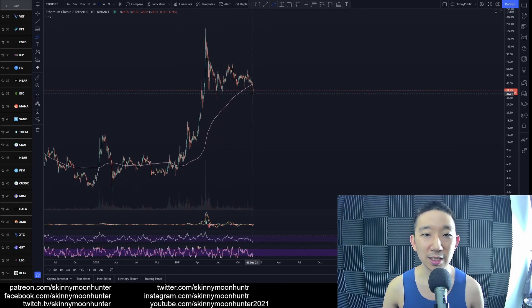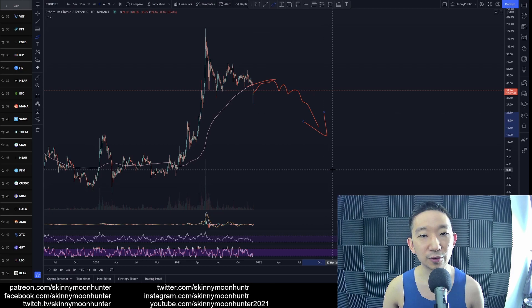Sure, there could still be rallies towards the skinny pink line, but the direction is still down for Ethereum Classic. Be very, very careful about going long. I think this is the end and we should be expecting more downside for Ethereum Classic.